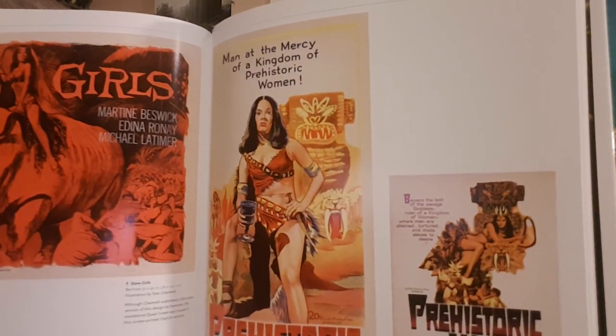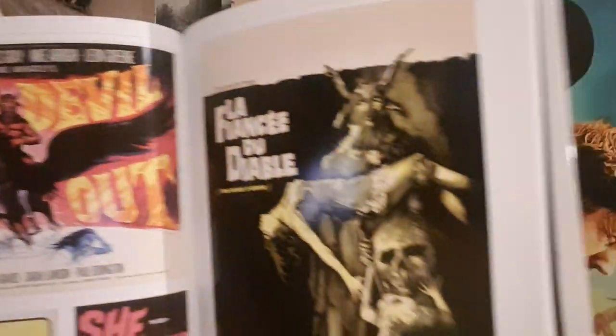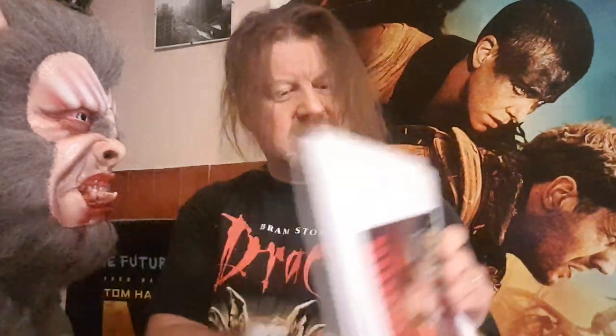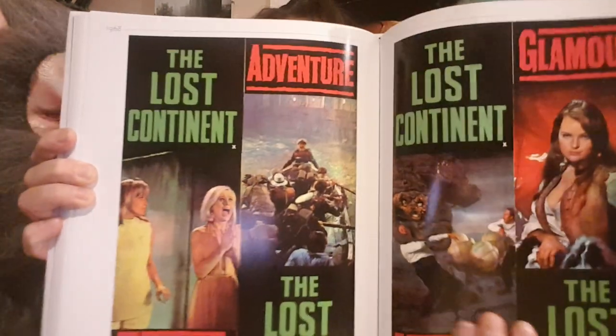Tom Chantrell again — the Vengeance of She, Slave Girls — there's Martine Beswick, Bond girl and Hammer starlet, always portraying something more sinister and more savage. The Devil Rides Out — some great imagery: the British quad and the American one sheet looking very ghastly and ghoulish. Lost Continent — some nice imagery, very bold colors smacking you around the chops. Dracula Has Risen from the Grave — and he doesn't look too happy.